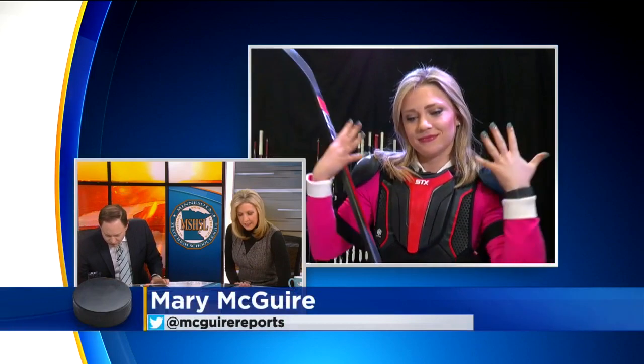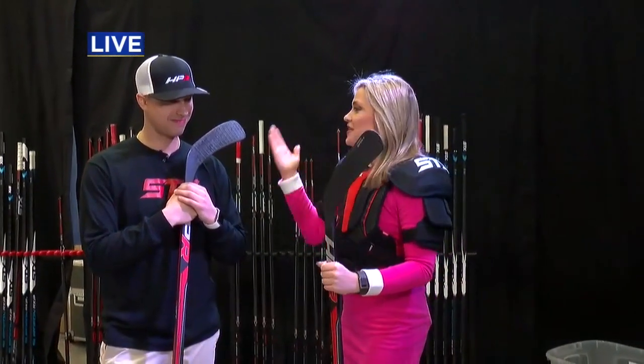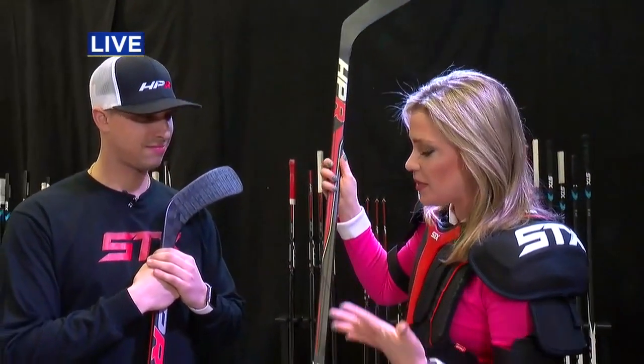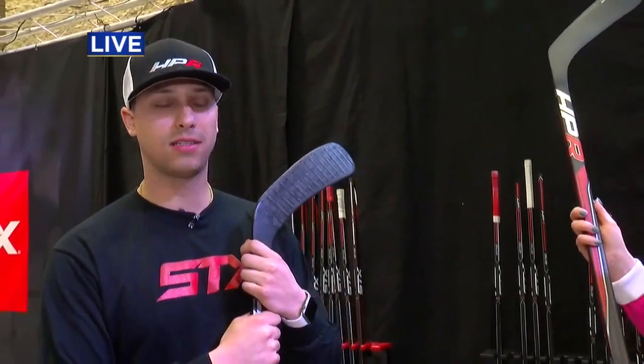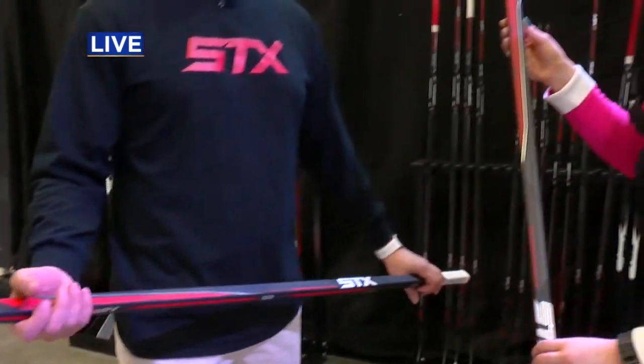Mary McGuire has changed — she's padded up. You are ready to go at the St. Paul River Center. I was not going to let Matt tease me anymore for wearing a dress to a hockey expo, so I decided when in Rome, you throw on a little STX gear. I'm here with Matt from STX, and you are one of the exhibitors here at the largest hockey expo in the world. This is a new stick that you'll be showing off — the new HPR Stallion stick. We actually moved the balance point two inches higher so it feels more light in your hands, which also gives you the power flex for power players.